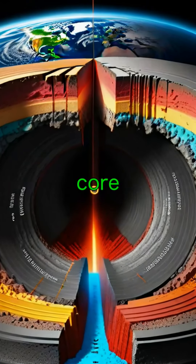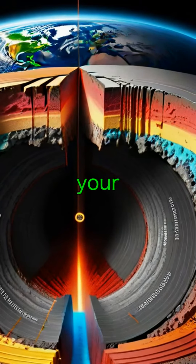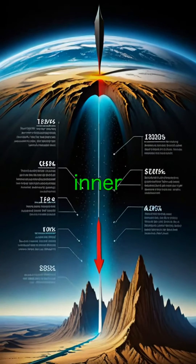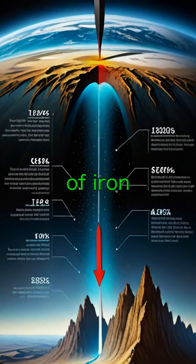First off, Earth's core is really far down, about 4,000 miles beneath your feet. It's made up of two parts: a solid inner core and a molten outer core, both mostly made of iron and nickel.